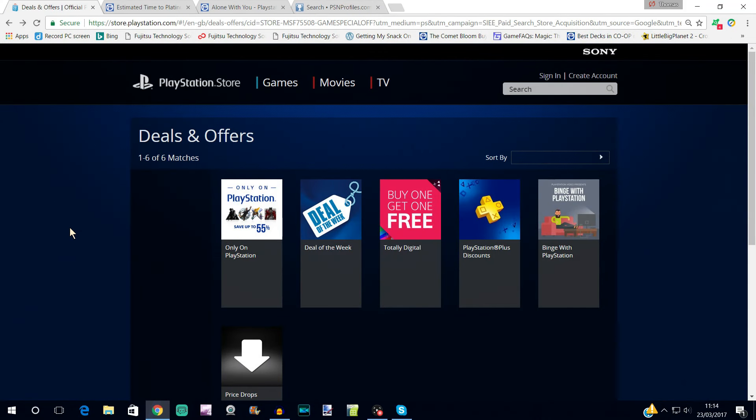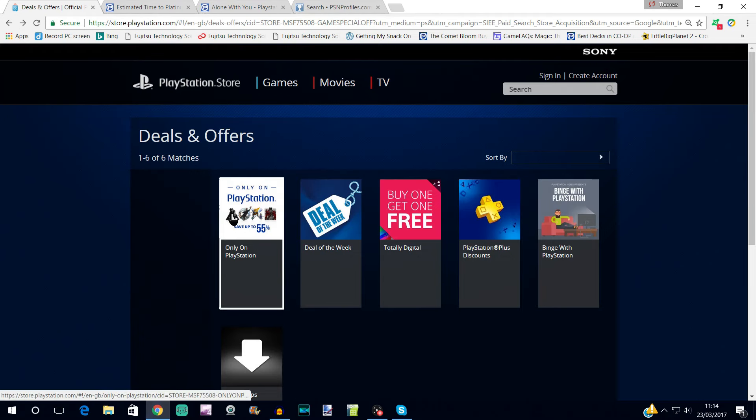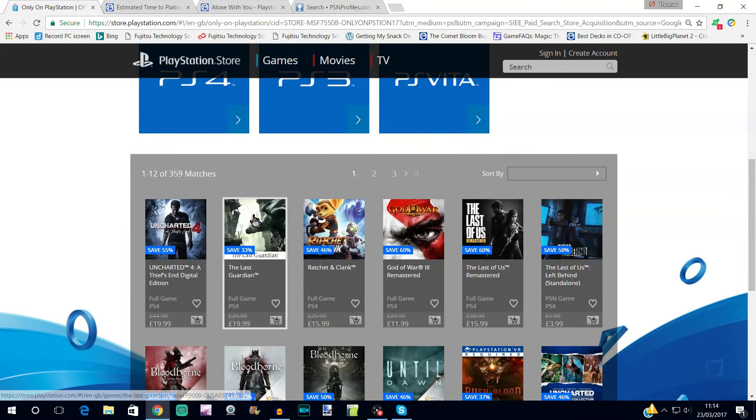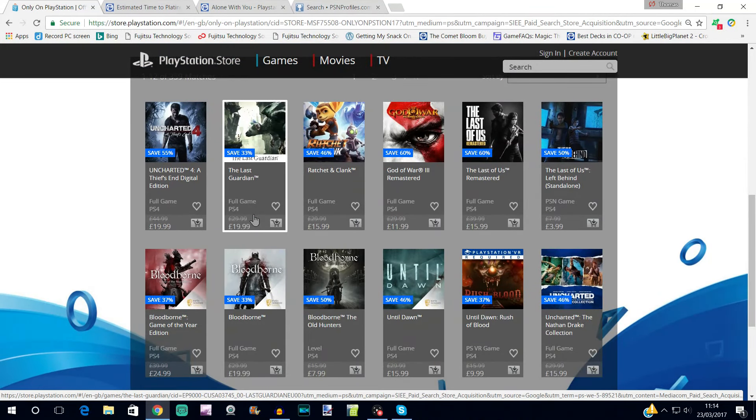Hey guys, stay patient here with my trophy review of the European sales on PSN this week. We've got the sale here which is all PlayStation exclusive stuff — we're not actually going to look through it because there are 31 pages, and for the most part these are all games available on disc as well. Buying them retail is usually cheaper — as an example, God of War 3 Remastered is £12, which is very high because recently it was on sale for about £5 and it's like $6 on the North American store.